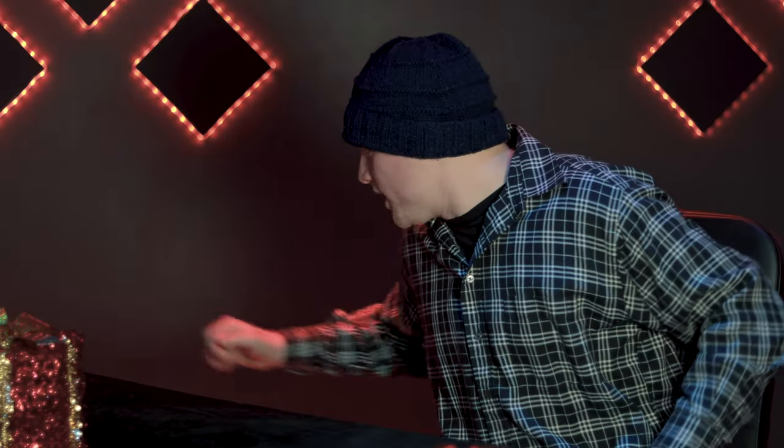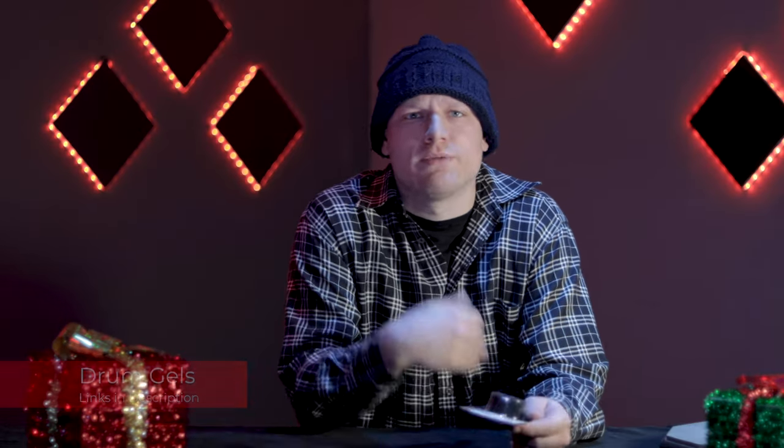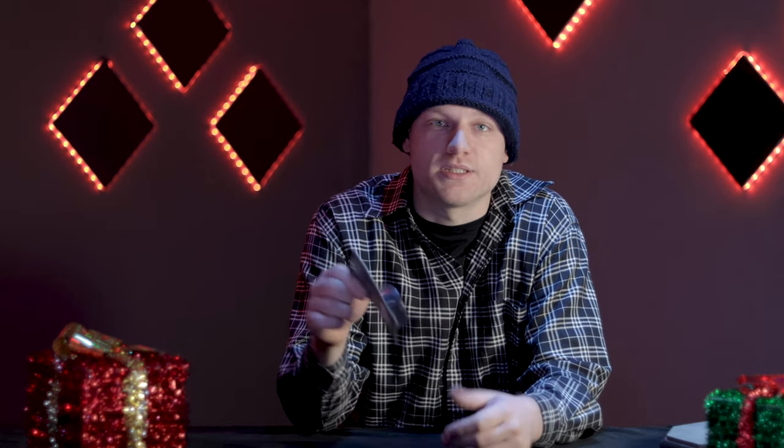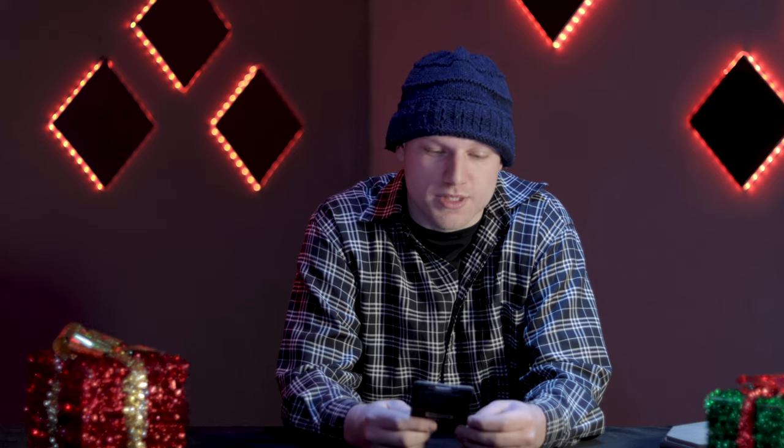Next we're going to check out a stocking stuffer that is excellent. These are moon gels, and what these do is muffle your drums. So if you have a really resonant tom or your snare drum resonates too long, maybe there's a particular frequency that's resonating that's nasty and you want to get rid of — the moon gels are excellent for that. Slip that right in the stocking, your drummer friend opens it Christmas morning and gets very happy.